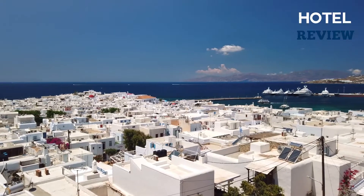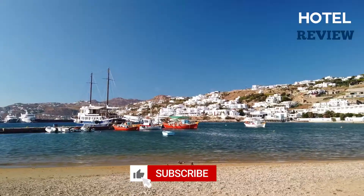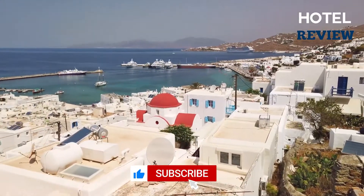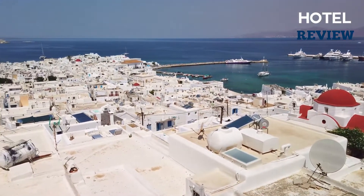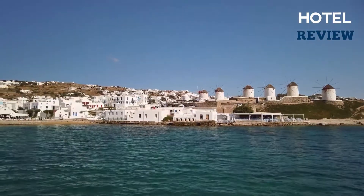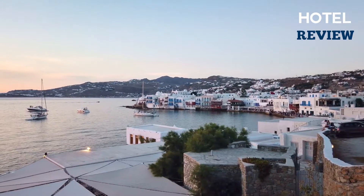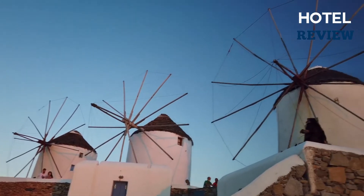Delos has to be on your list of sites to visit if you consider yourself a connoisseur of Greek history and mythology. Delos is a stunning location that has grown around its sanctuary, currently a UNESCO World Heritage site accessible from Mykonos by excursion boat. In this video we'll discuss some of the top attractions and activities to do in Delos.